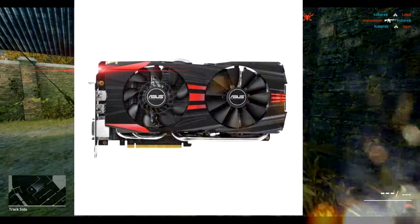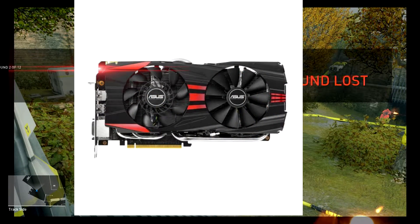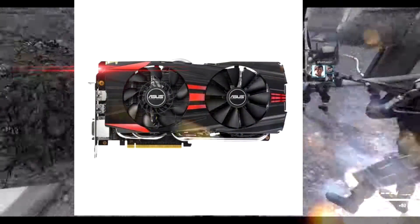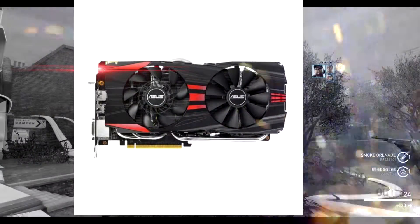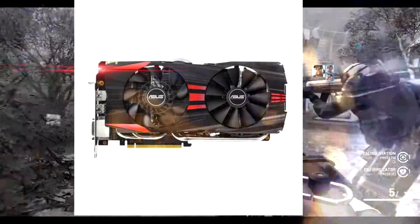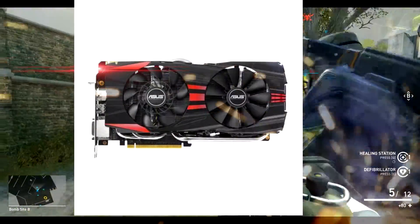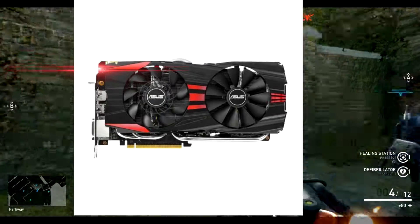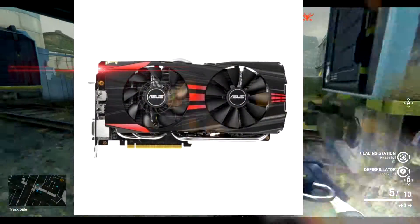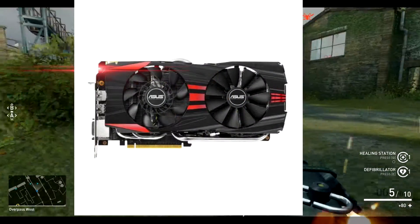Moving on, we have the Asus GTX 780 Ti graphics card. It has a pretty good cooler, and water cooling is an absolute must. It has a 1020 megahertz boost clock for better performance. You can pretty much max out most games — a good solid 60-70 FPS around there, depending on how you overclock it.